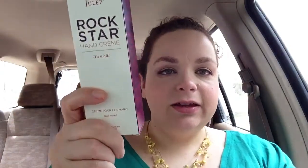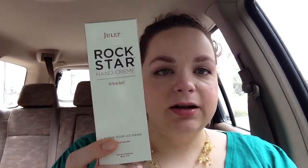And then I got another Rockstar hand cream. Not too happy to get this. I wasn't a fan when I got it in my box. But what can you do? I mean, it is moisturizing. It's just too flowery.